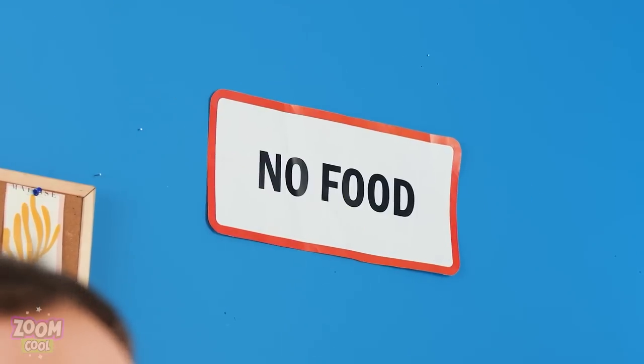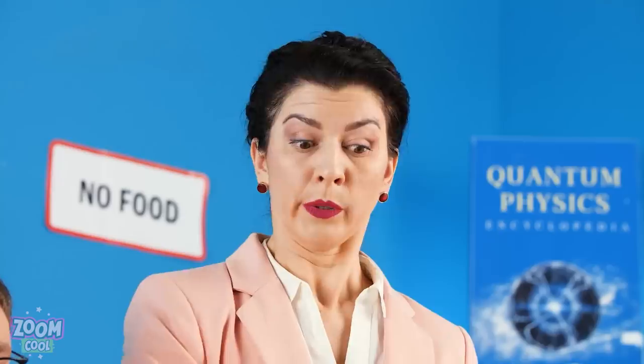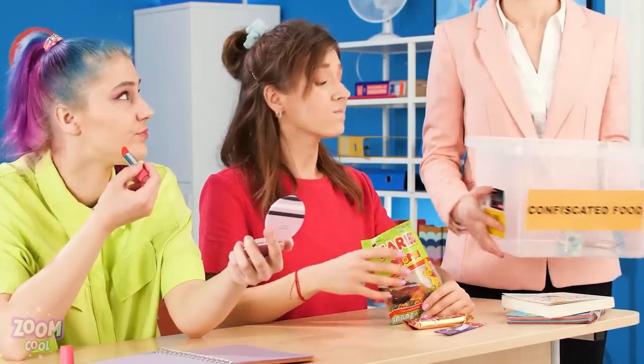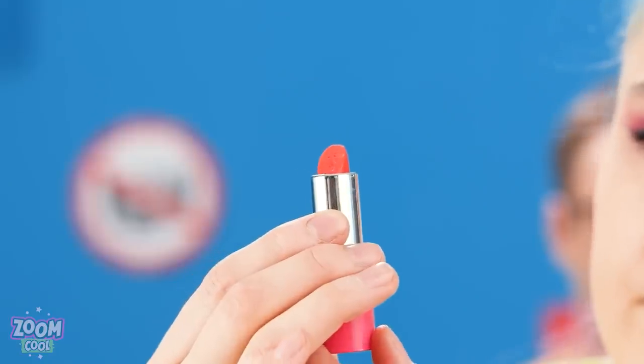Food is not allowed in class! Yet students always forget that! Mr. Carl! For the last time, leave your food at home! The same applies to you, Megan! Got any food, Emily? No, just lipstick! Good girl! Yes, indeed! Or am I?